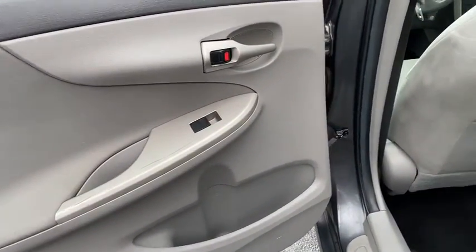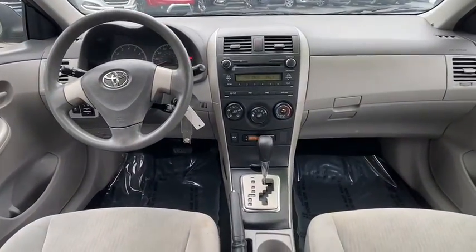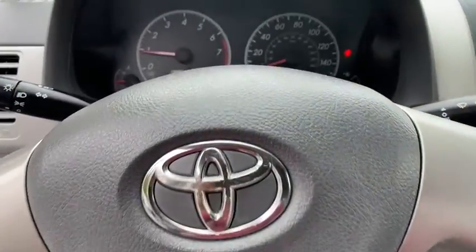Front reading lamp, driver vanity mirror, cloth seat trim, passenger vanity mirror, low tire pressure warning, front wheel independent suspension, and a four-piece floor mat set.